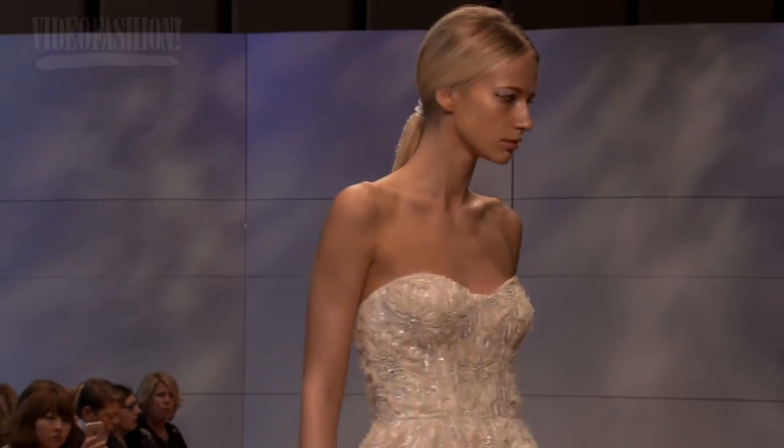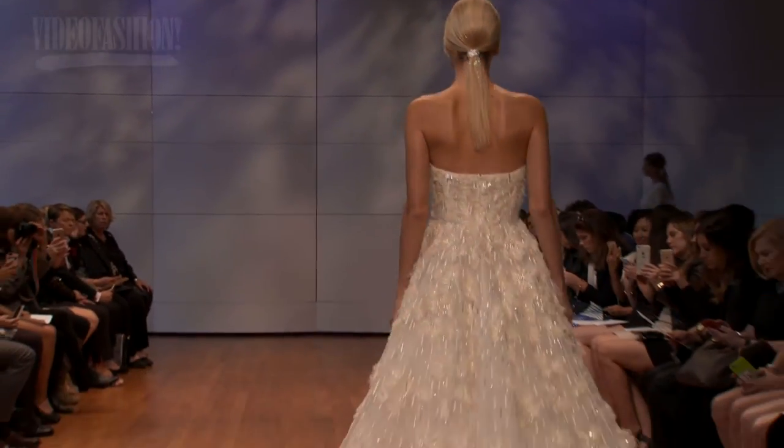They fit like a glove. Our brides love them because they fit so beautifully. My daughter wore Ravini, and that speaks a lot because we carry every major house and she chose Ravini.